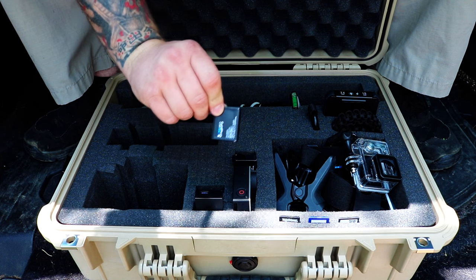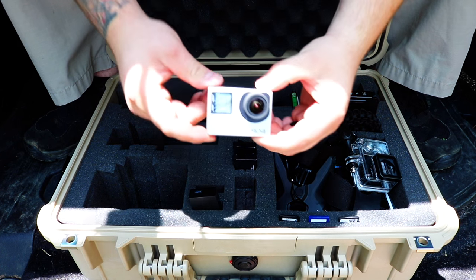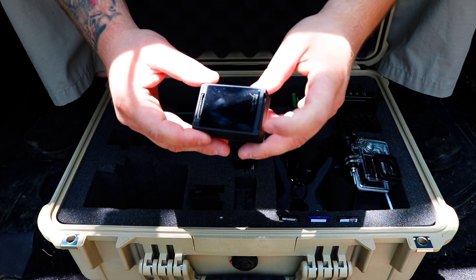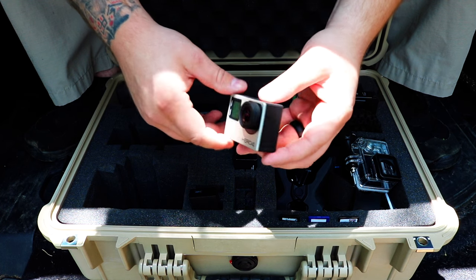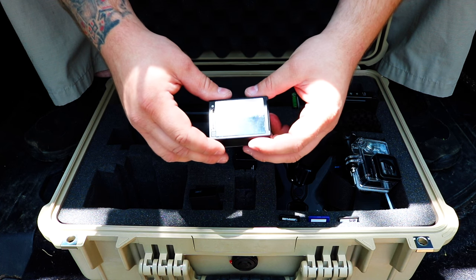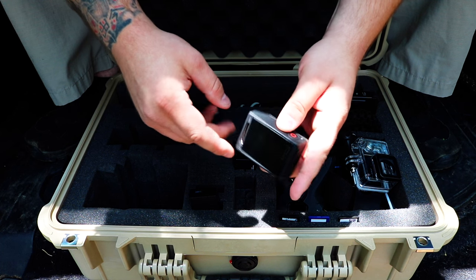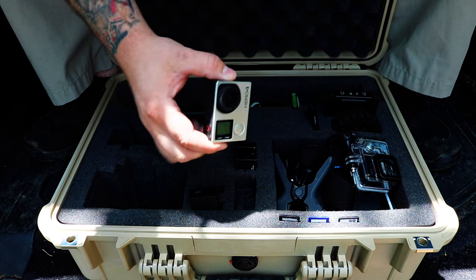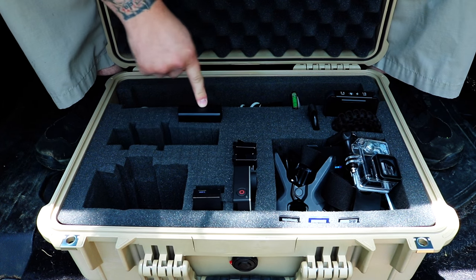I've also got extra batteries for my GoPro right here — two of them — plus one inside the GoPro itself. This GoPro is a Hero 4 Silver, the one with the LCD screen on the back, which gives you a lot of versatility as an action camera. Usually with cameras this small you don't get a screen to frame your shots, which is why I went with the Hero 4 Silver versus the Black — the Black doesn't come with the LCD screen.